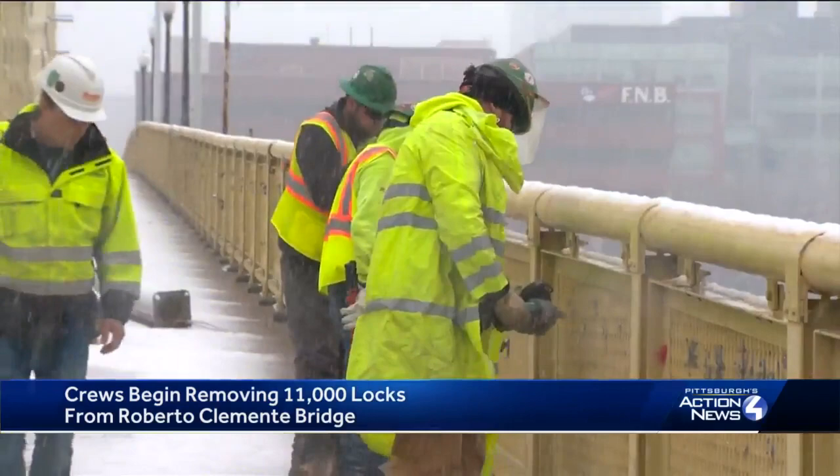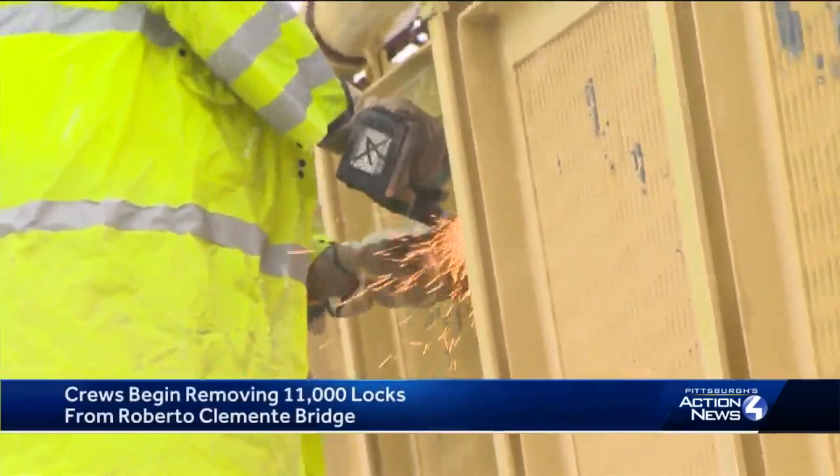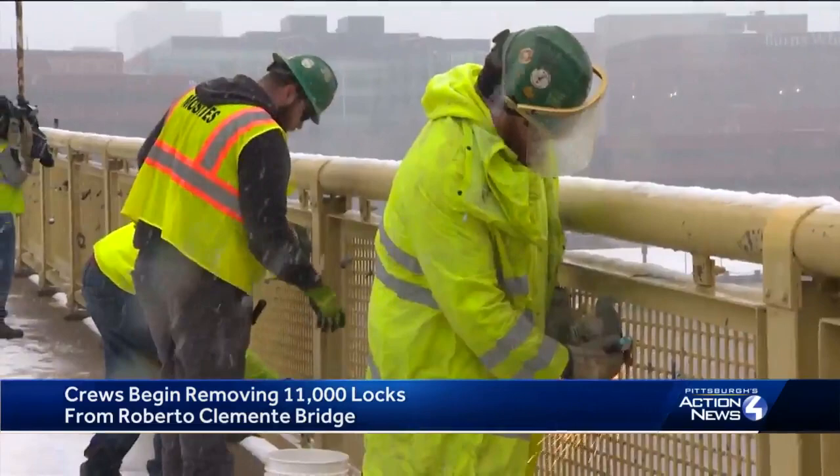It's a cumbersome process grinding and snipping away at the 11,000 locks latched onto the Roberto Clemente Bridge. There's a story with the structure and there's a story for each one of these locks. Construction crews started the process today amid a multi-million dollar facelift for the more than century-old structure. The locks had to go — they can damage the bridge's paint and add weight.